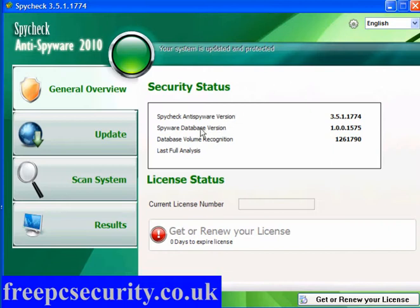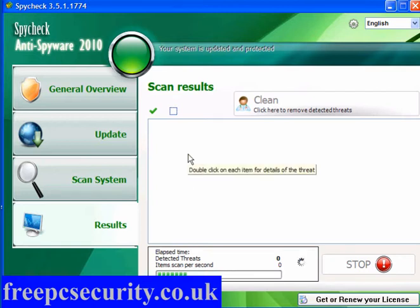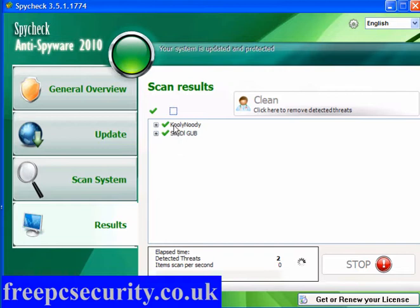So what I'm going to do is minimise this window. I've got the program here, I've updated it, and I'm going to scan the system and do a full scan and see what it comes back with. Now the scan only takes about 2 minutes — it's not a very long scan. And as you can see, the first entry is Kooli Noody.